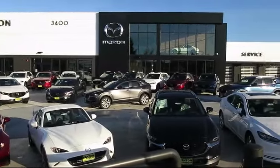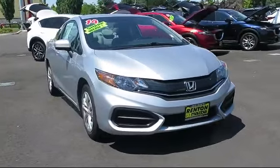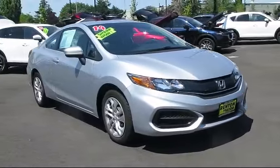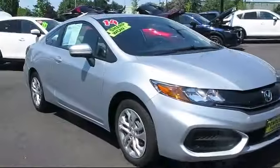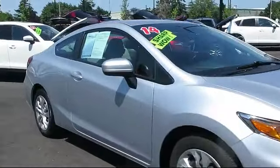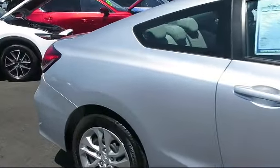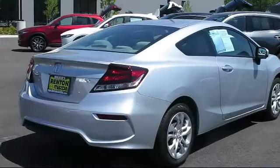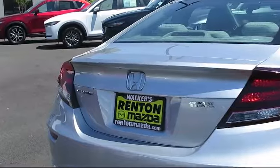Welcome to Walker's Renton Mazda. Here's a look at another vehicle from our great selection of cars, trucks, and SUVs. It comes equipped with a tire pressure monitoring system, valet function, dual-stage driver and passenger seat-mounted side airbags, power door locks with auto lock feature, one LCD monitor in the front, and cruise control.